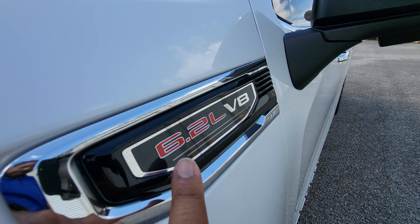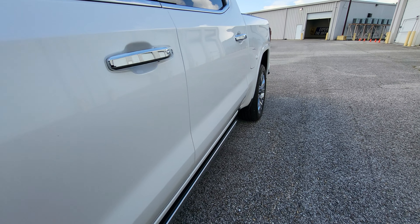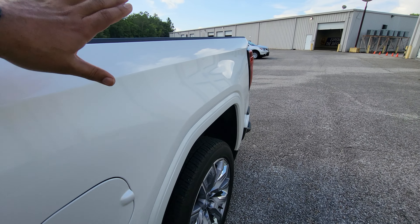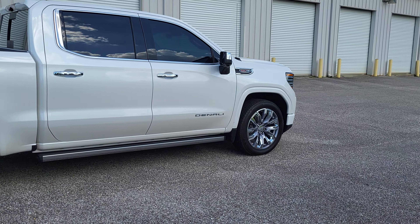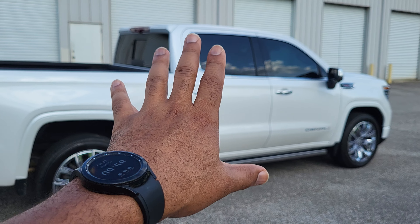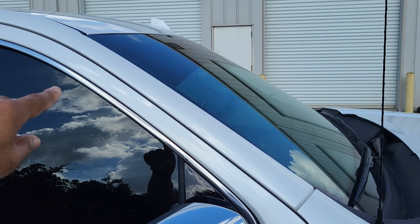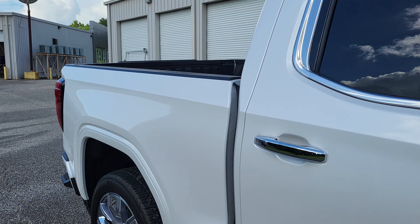I did want to point out that this is the 6.2 liter V8. Going down the side of the truck there are no dents, dings, or scratches on the driver's side. Same thing going down the passenger side. You can see the vehicle does have a light layer of window tint on it already, with the little tint strip right across there as well.